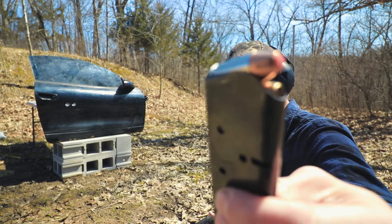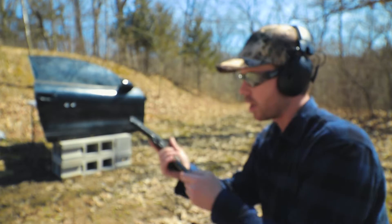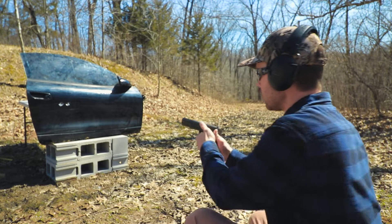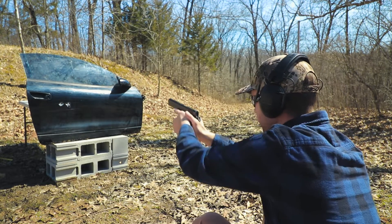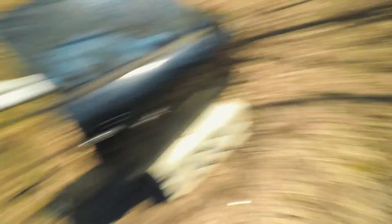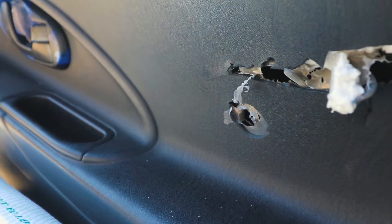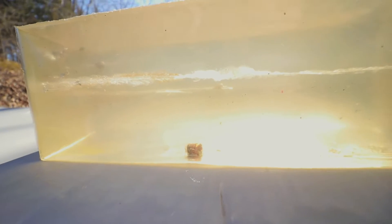Let's do the .45 ACP — this is the 220 grain Plus P Hornady Critical Duty out of the 1911. I'm using a full-size .45 because I used a full-size 9mm, so let's see how it does. I think I might have flinched a little bit with the .45 but it still made it into the gel block. There's our .45 Critical Duty right there below our two 9mm, and our big exit hole right there. The .45 Critical Duty went into the very bottom of the gel block — probably my fault. The bullet stayed completely intact, which is pretty impressive, and it looks like it expanded a little bit.